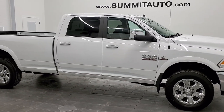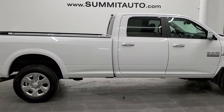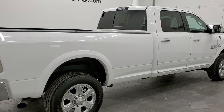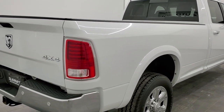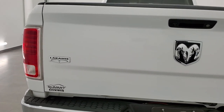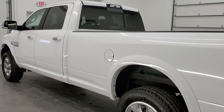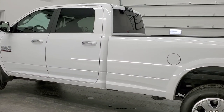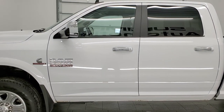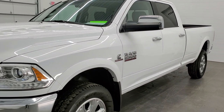This is stock number 11358. We are here at Summit Automotive in Fond du Lac, Wisconsin, your new and used heavy-duty truck and Ram headquarters. Today we are checking out this super clean 2016 Ram 2500 crew cab long box with the Laramie package. This truck has the 6.7 liter Cummins diesel. It has been fully safety-inspected by our service shop, has a fresh oil and filter change, all the fluids have been checked and topped off, and this truck is 100% ready to go.